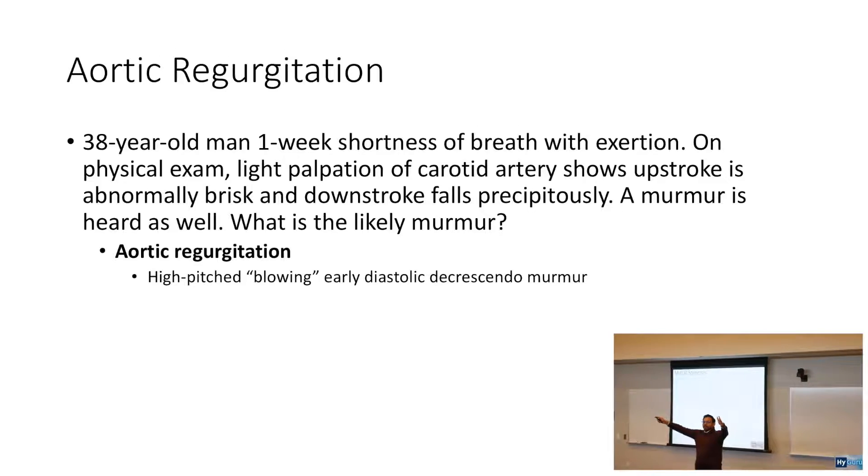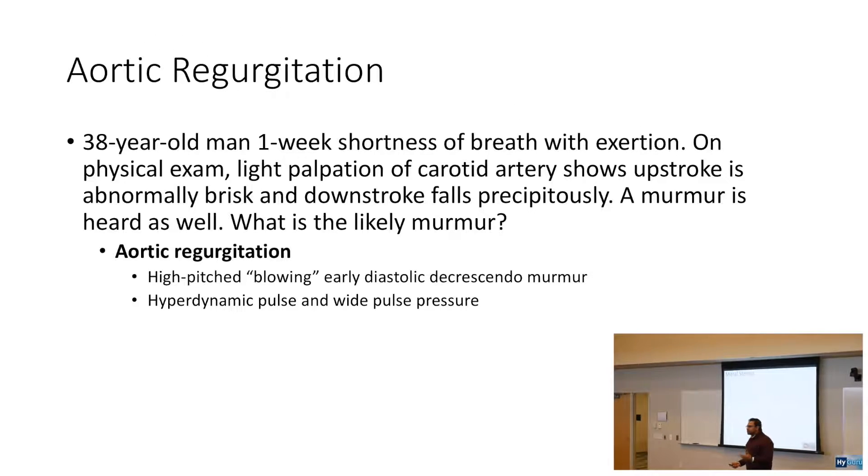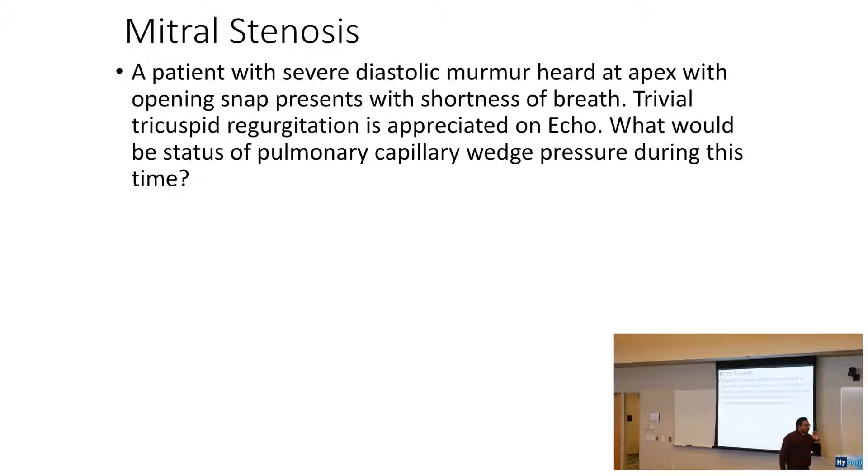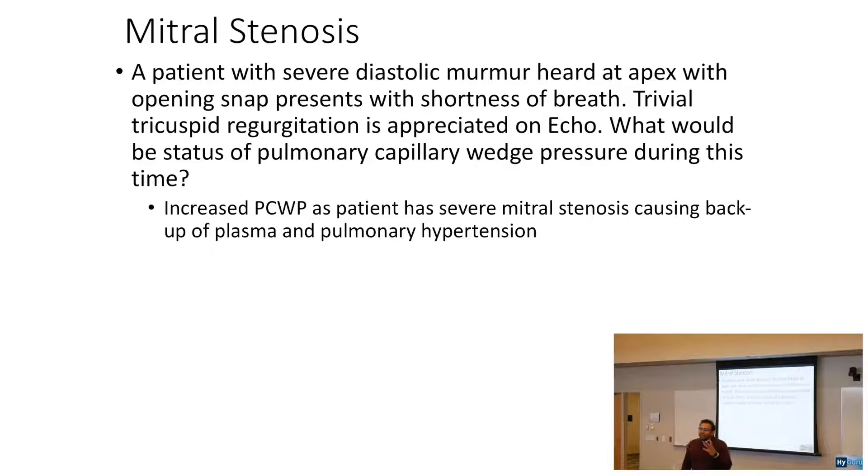Mitral stenosis is a diastolic murmur. A patient with a severe diastolic murmur heard at the apex with an opening snap presents with shortness of breath. Trivial tricuspid regurgitation is appreciated on echo. The pulmonary capillary wedge pressure would be increased, because with mitral stenosis, the left atrium is trying to push hard against that stenotic valve. If it can't, it backs up into the pulmonary circulation, and pulmonary pressure goes high — causing pulmonary hypertension.